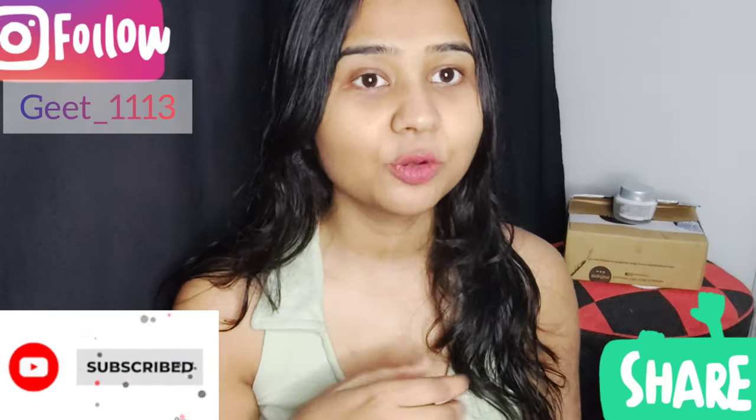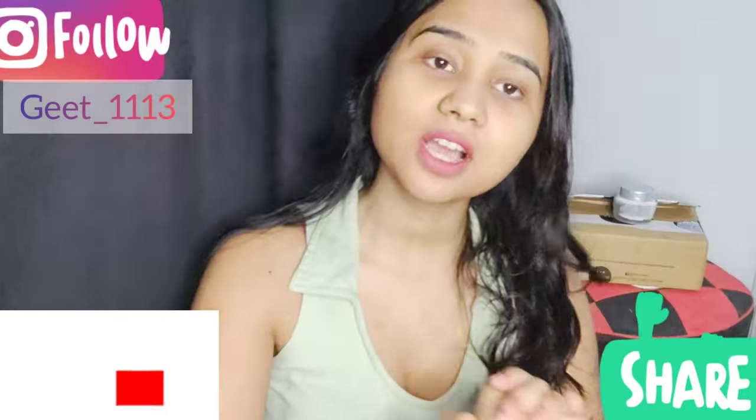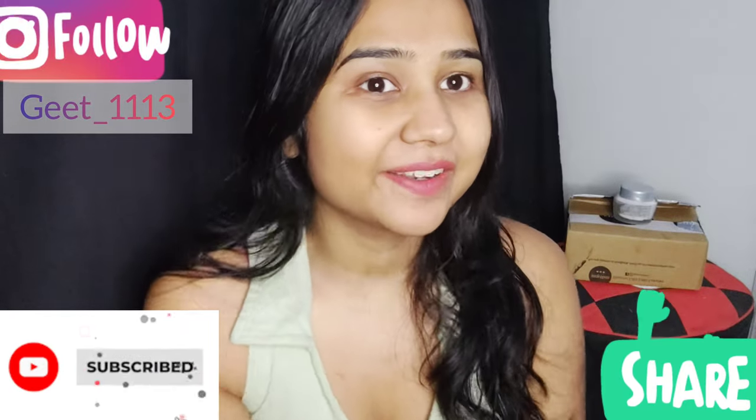This was my haul video. If you liked this video, don't forget to like, share, and comment. If you liked any product, please let us know. Bye bye, take care.